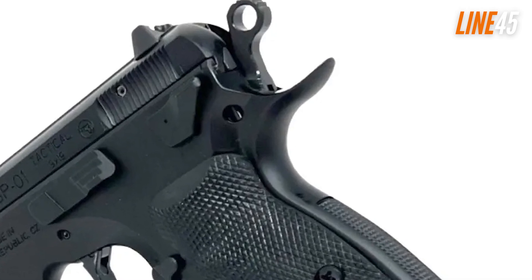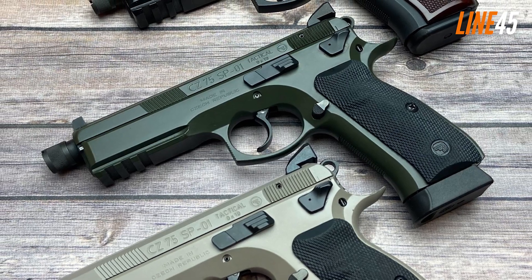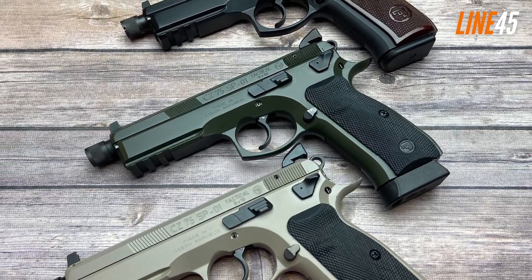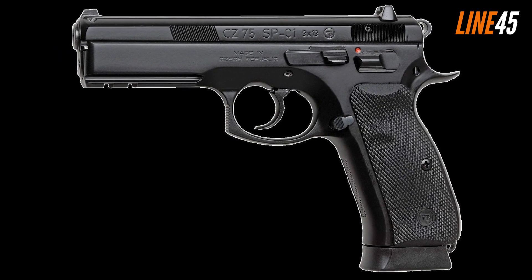Particularly noteworthy is its lightweight, ergonomic grip that emanates natural pointing capabilities among civilians, military, and law enforcement professionals alike, who appreciate handling accuracy more than anything else when selecting their weapon of choice.